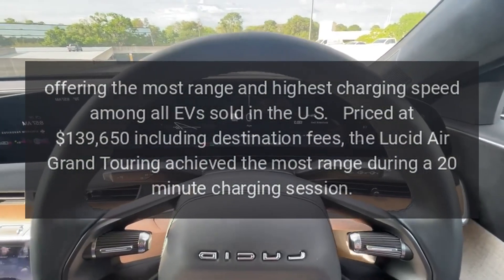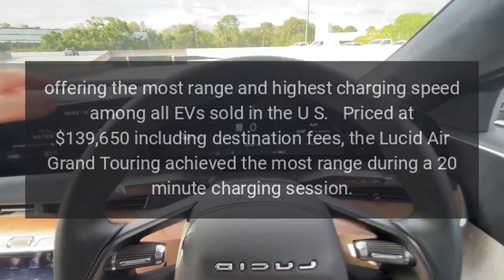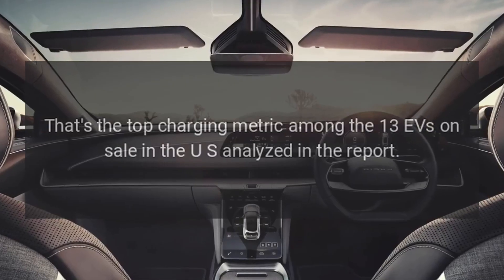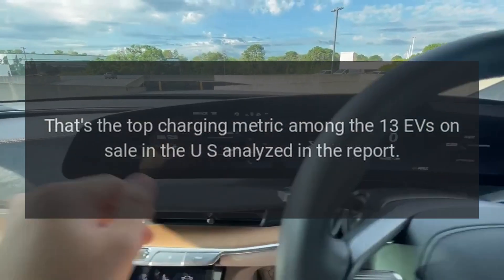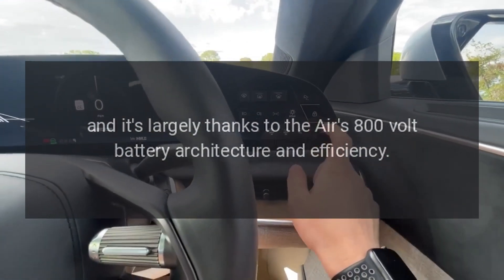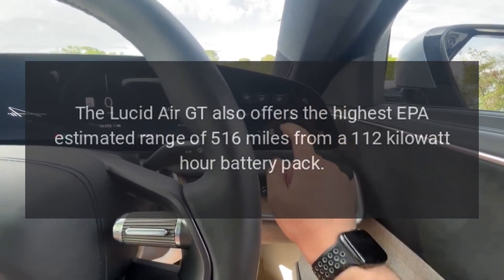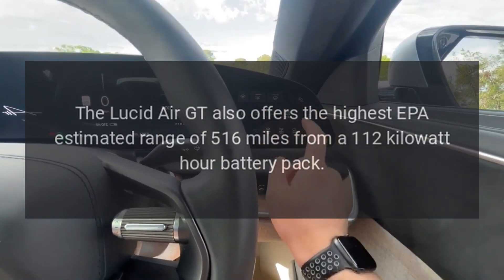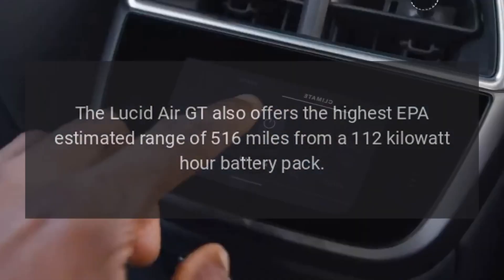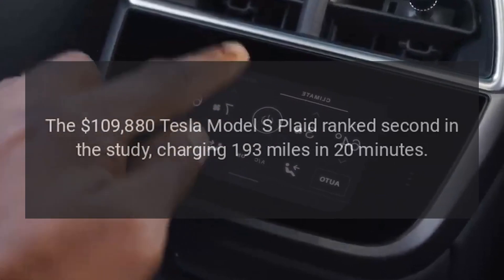Priced at $139,650 including destination fees, the Lucid Air Grand Touring achieved the most range during a 20-minute charging session — 208 miles. That's the top charging metric among the 13 EVs on sale in the U.S. analyzed in the report, largely thanks to the Air's 800-volt battery architecture and efficiency. The Lucid Air GT also offers the highest EPA-estimated range of 516 miles from a 112 kilowatt-hour battery pack usable capacity.